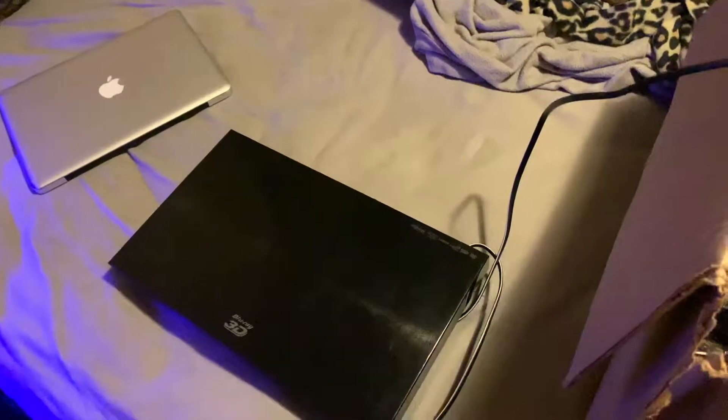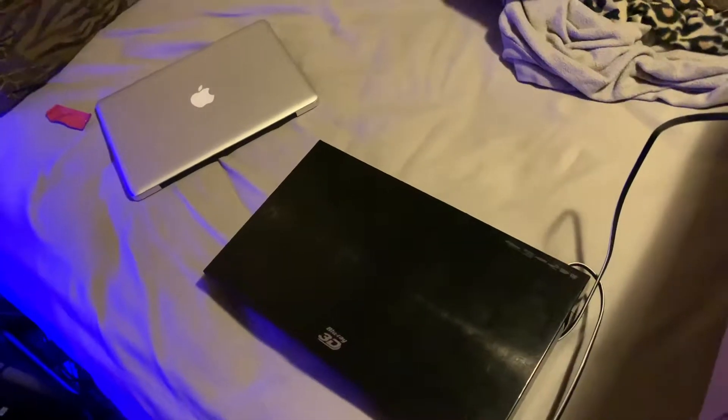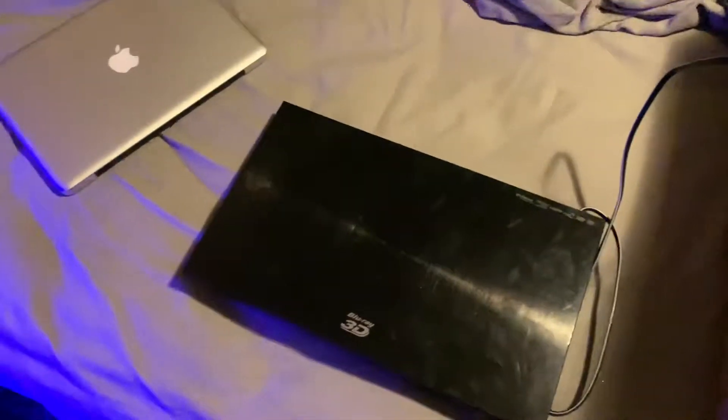Hello. Today I'm going to show you what I picked up from Goodwill. You know most people think that you get crap from Goodwill, like old people clothes and old 90s looking stuff. That's not the case sometimes.